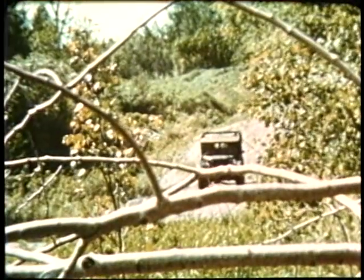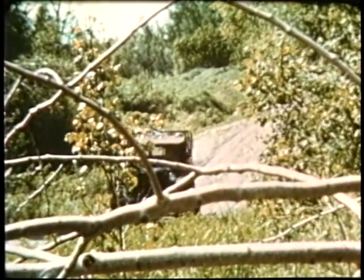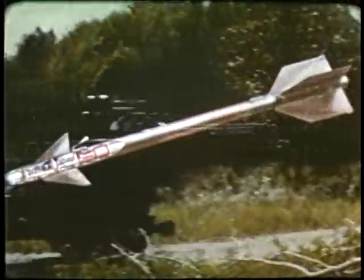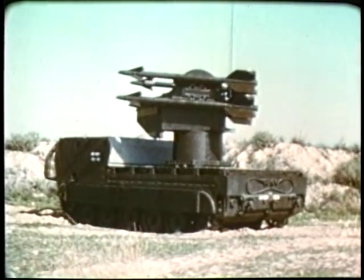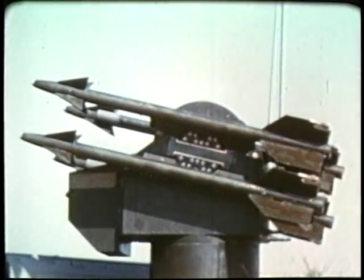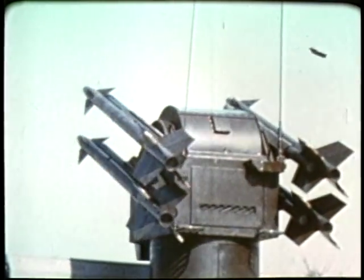To meet the special needs of airborne and air mobile units, there is still another version of Vulcan designed to be towed by any number of vehicles. The Chaparral missile, adopted from the Navy's Sidewinder 1C, is just under ten feet long and weighs slightly less than 200 pounds. Four missiles are carried on the launch rails while traveling, and eight additional missiles are stored in the vehicle.